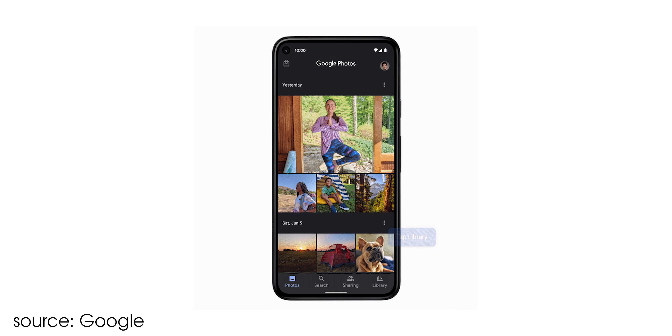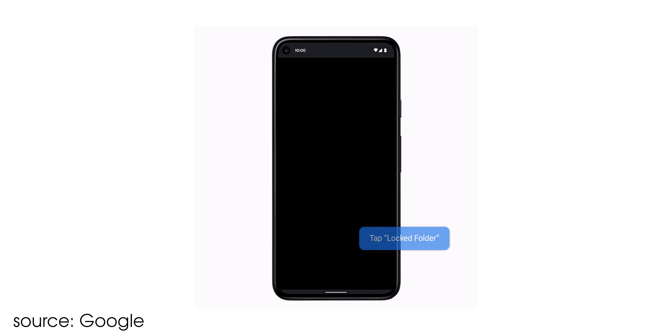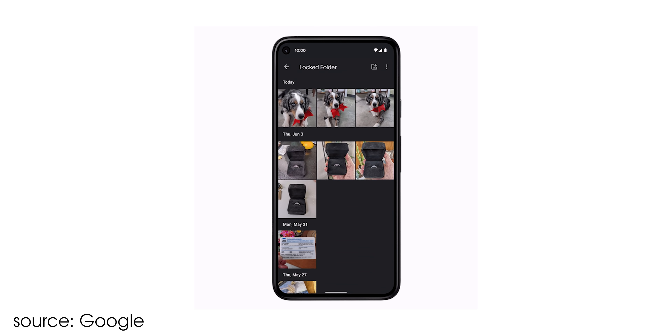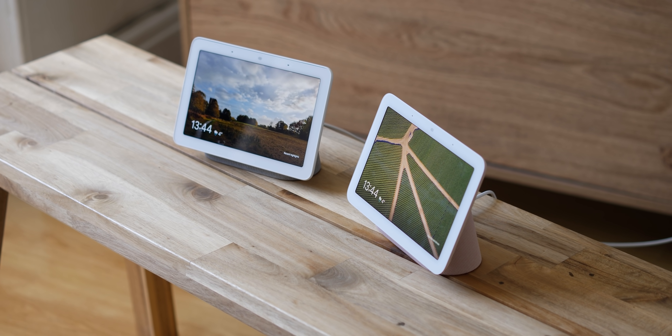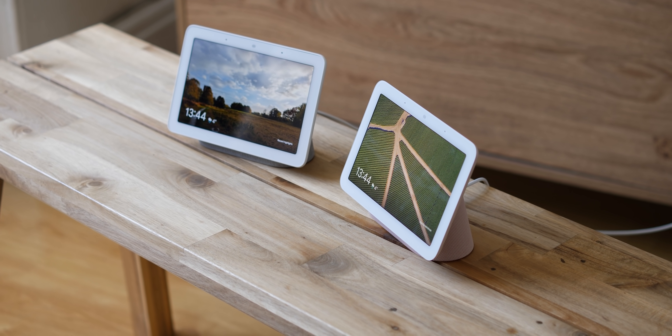Your device PIN, fingerprint, or Face ID on Pixel 4 devices is used to access the locked folder at any point within Google Photos itself. The biggest bonus is that any photos and videos stored here will be absent from any shared albums, and because the images are only stored offline, they shouldn't appear on your Nest Hub devices either.